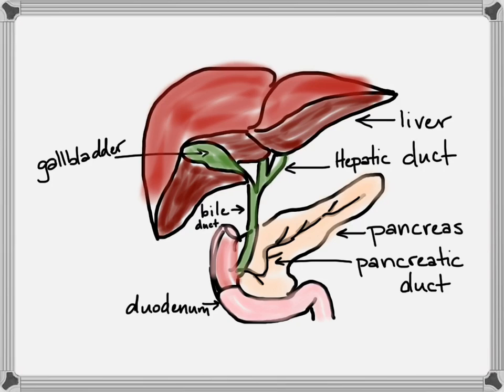Here you can see a little better the gallbladder and its relationship to the liver, and all the duct work that connects it to the duodenum, which comes right off the stomach. We've left out the stomach and the spleen in this picture so you can see the pancreas that would lie behind it.